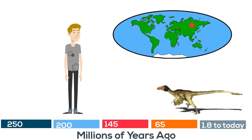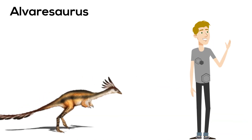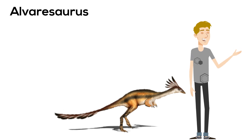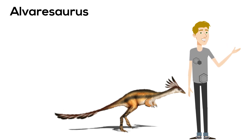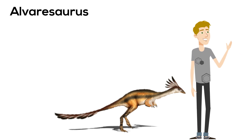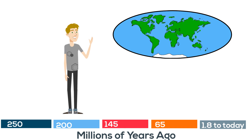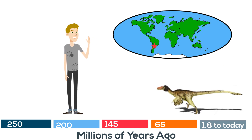Next is the Alvoresaurus. This dinosaur is classified as a non-avian theropod dinosaur — in other words, a flightless bird. It had a very long tail similar to a lizard. It stood around 4 feet tall, but with its long tail was 7 feet long. Remains were found in Argentina and it's a dinosaur of the Cretaceous period.